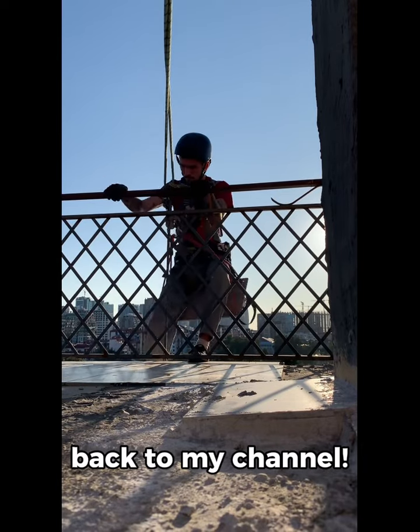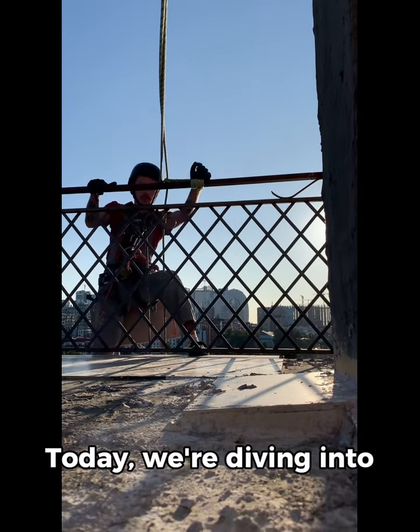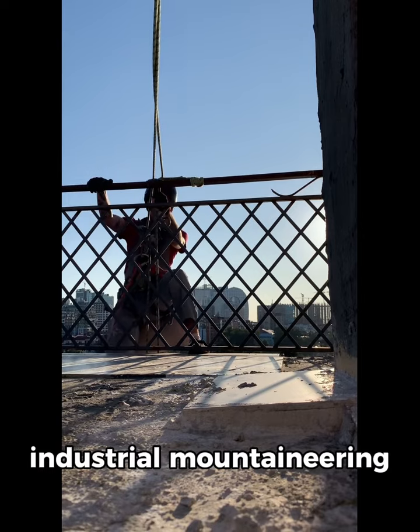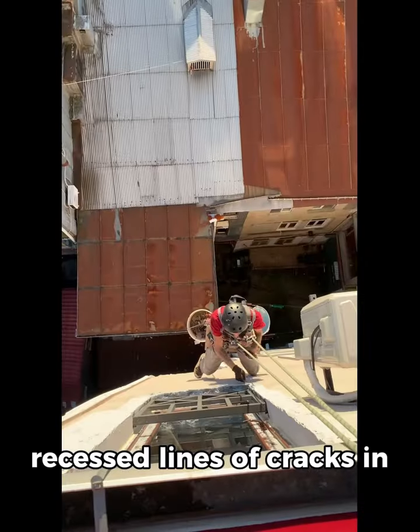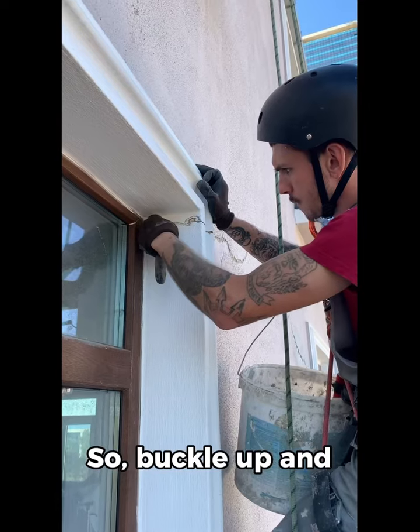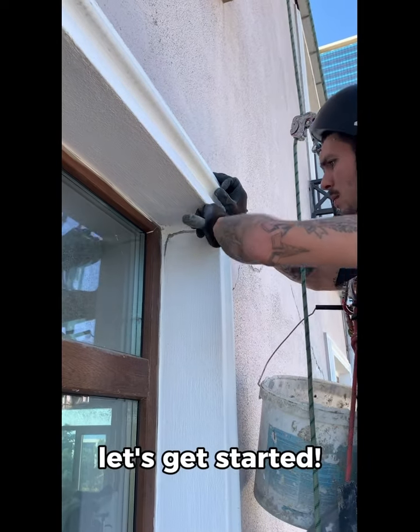Hey everyone, welcome back to my channel. Today, we're diving into the exciting world of industrial mountaineering and how Oleg tackled recessed lines of cracks in a residential building. So, buckle up and let's get started.